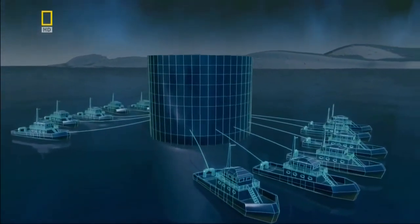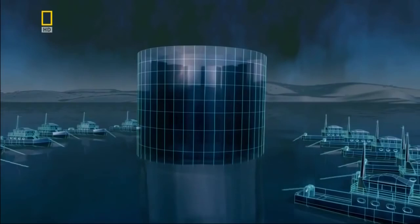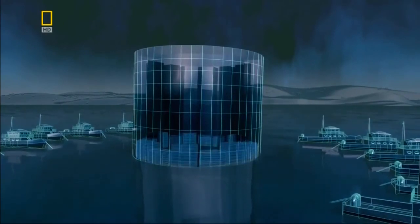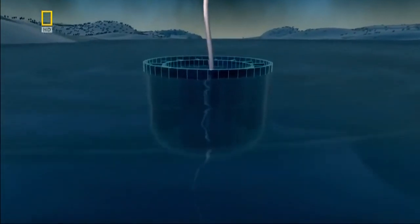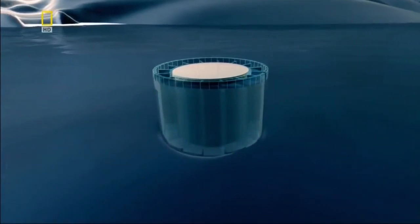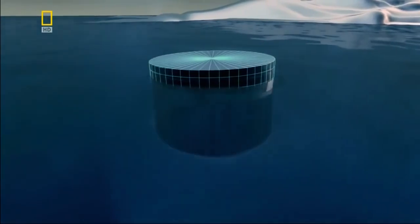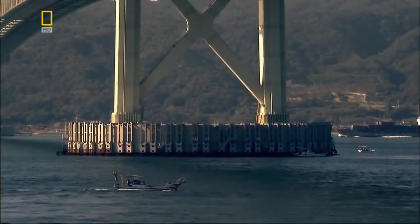Each caisson has an outer and inner wall, and the gap between them forms a circular compartment filled with air to keep the caisson buoyant. To sink it, engineers flood this compartment with seawater. Once located on the seabed, they displace the seawater in its central chamber by filling it with wet concrete — a special concrete that keeps its cohesion in water. Finally, they place a concrete lid on the caisson, and the pier is complete, ready to form the base for the tower.